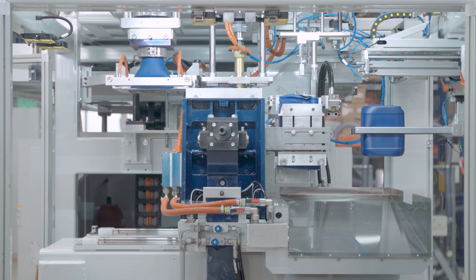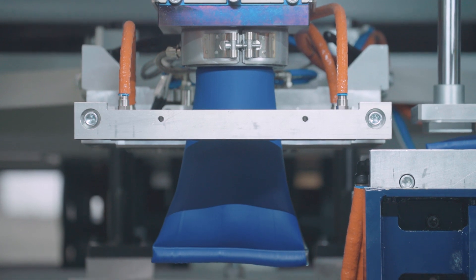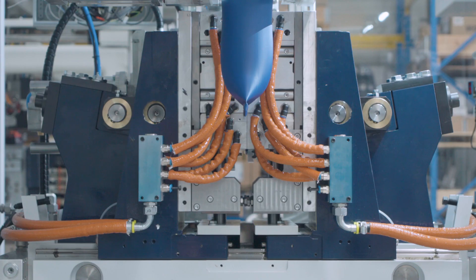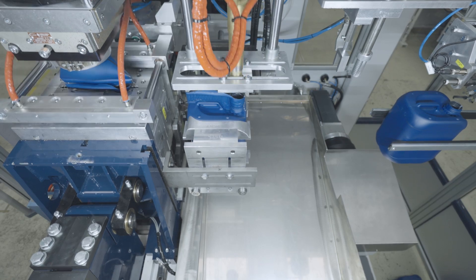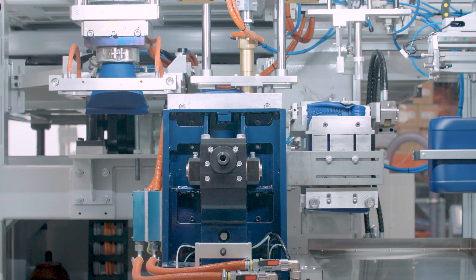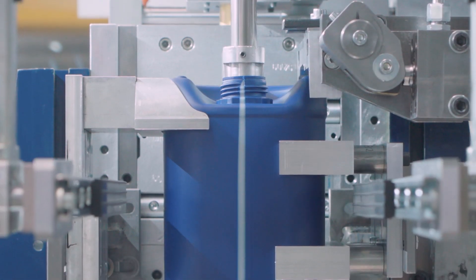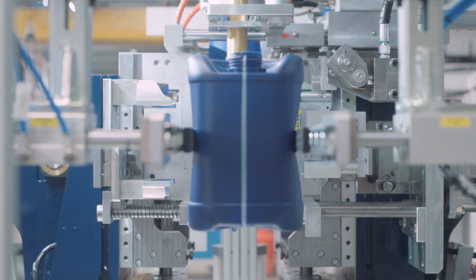Our systems process granulate, melt it in the extruder, then press it into the hose tool or in the extrusion head molds to form a tubular preform. This is then gripped by the clamping unit containing the mold, which then moves to the side in a rapid movement. The blow mold then plunges in, inflates the item, and presses the plastic against the cool side walls of the mold so that it solidifies. The waste is then cut off and the item is finished.